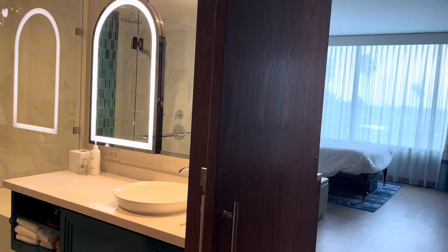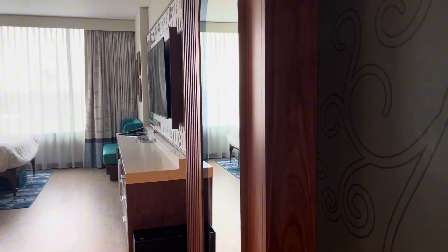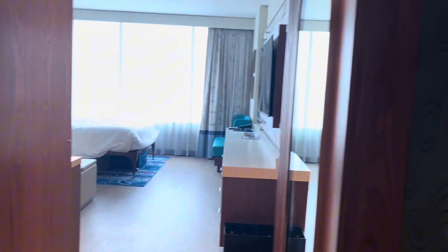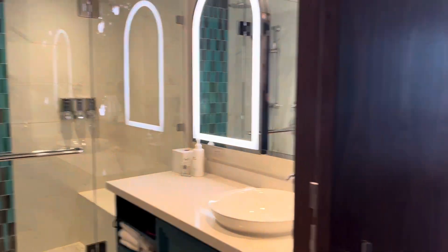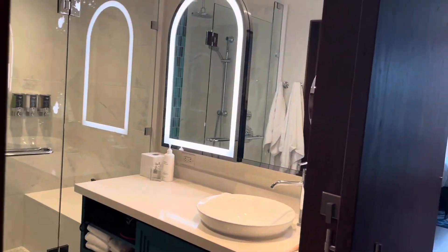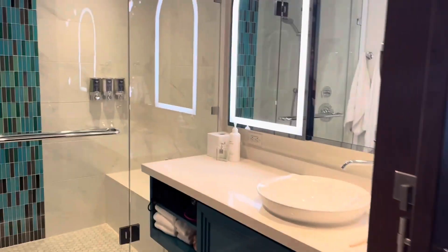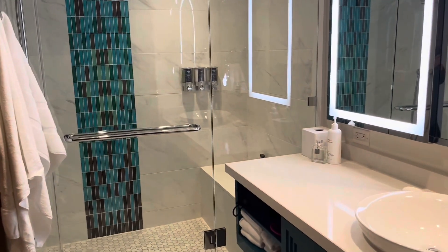This is a standard view studio. This is a little bit of a different layout because we are kind of tucked away into this little nook here. Rather than walking in and having the room in front of you, you walk in and have the bathroom across from you and then the room is to the right. So this is the bathroom.